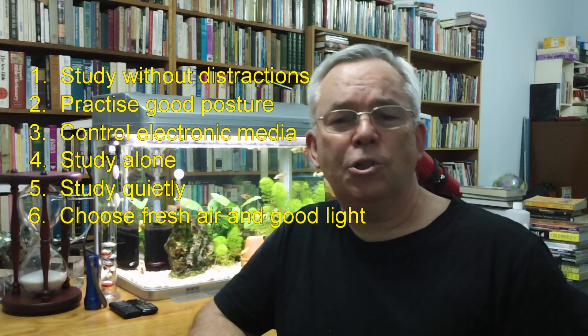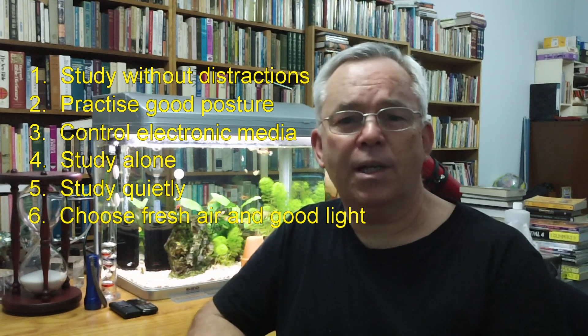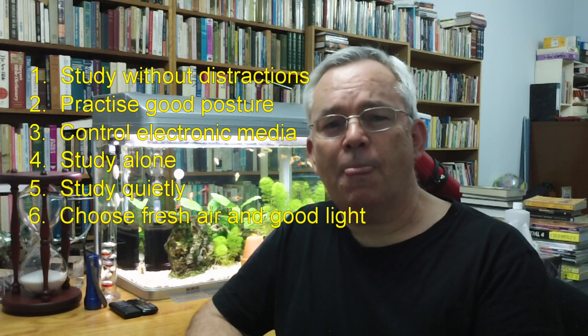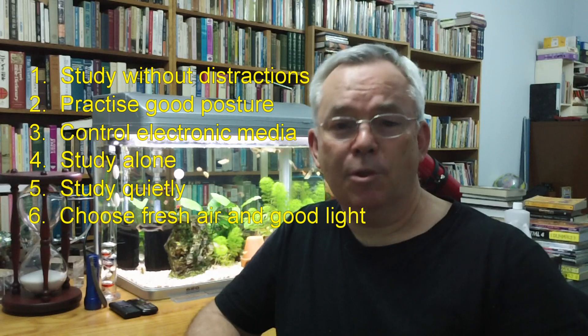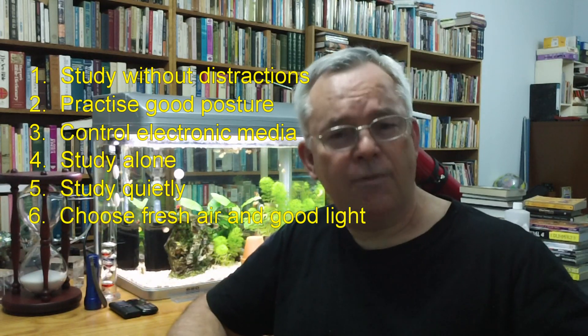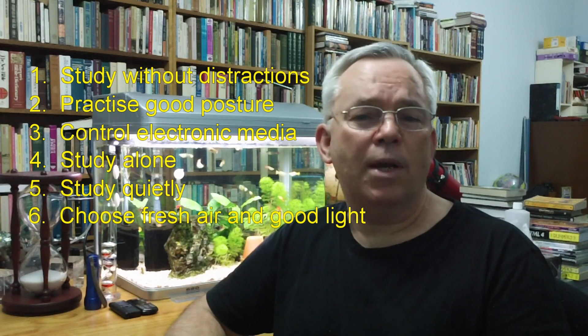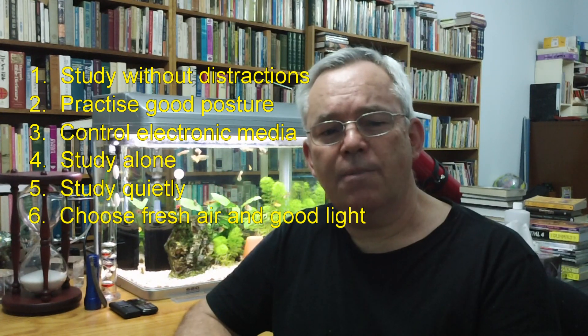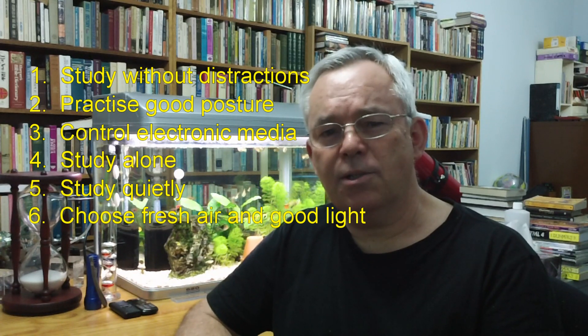Also, try to ensure that you don't have high contrast shadows over your working area. It's good to have a desk lamp, and make sure that the lighting comes from your left if you're right-handed and from your right-hand side if you're left-handed. This simple arrangement reduces the size and the intensity of the shadows in your work area, and it helps reduce eye strain and tiredness.